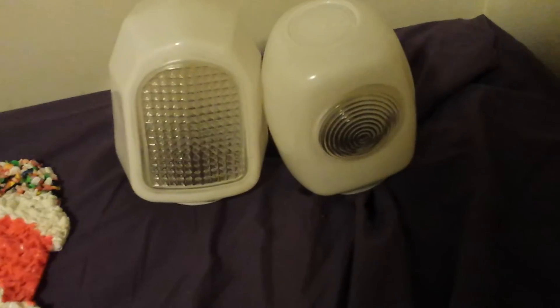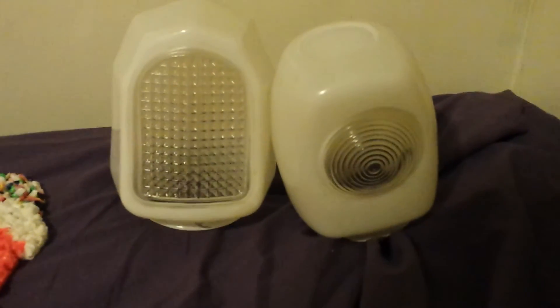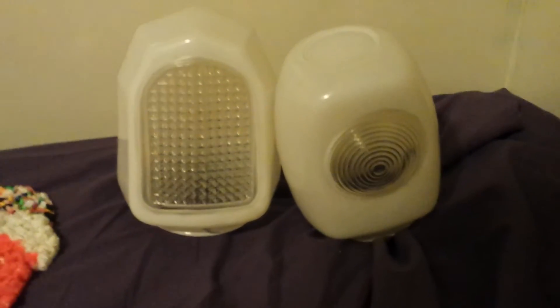My last two pieces I bought for $2 a piece. They're very, very heavy milk glass lampshades. One's got kind of a square pattern to it and this other one has a circular, kind of stovetop design to it. Paid $2 a piece for those and I should probably be able to get $10 to $12 a piece for those.